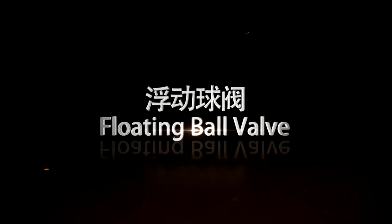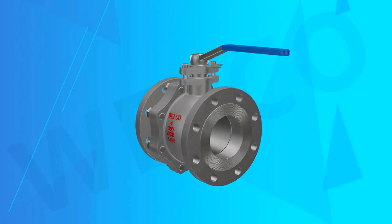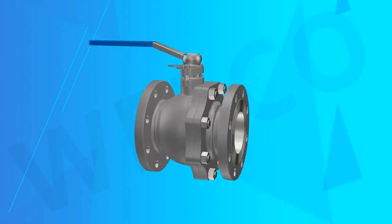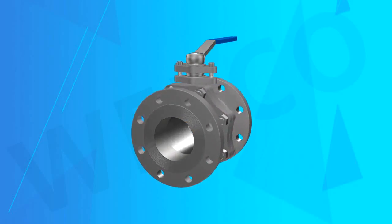Floating Ball Valve. Welco Valve Company produces floating ball valves with two or three-piece structure. The design specifications are manufactured in accordance with API 6D or other standards as per client's requirements.